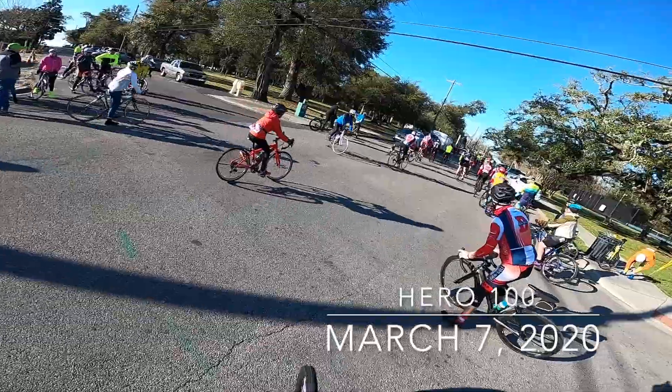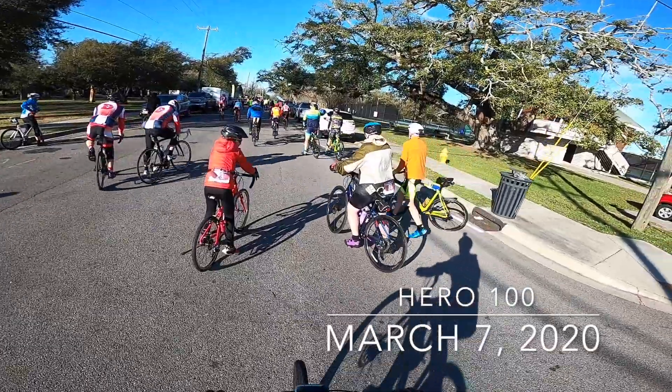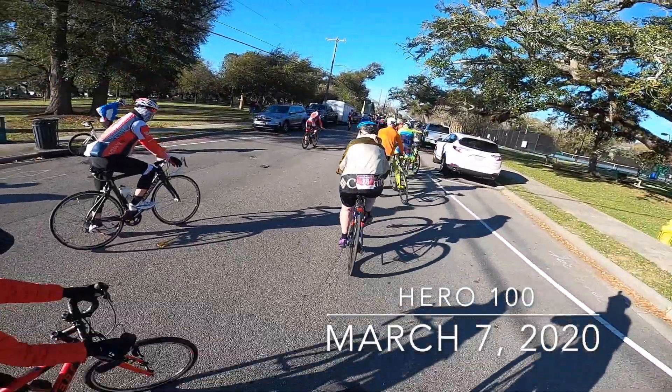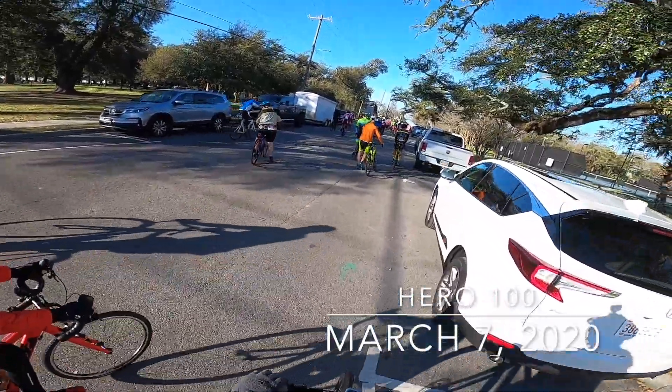There's a lot of good representation — a lot of folks from the Gulf Coast Bike Club that put this race on. The Hero 100 supports a fundraiser for people who donate organs, so those people that donate organs are heroes to the people that need them for sure.